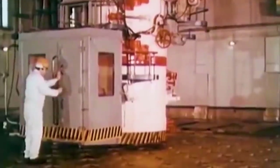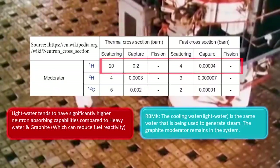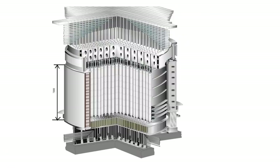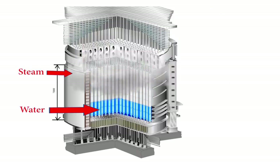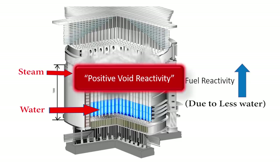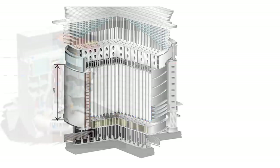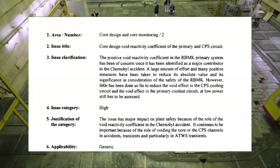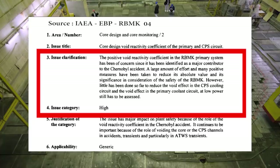It is worth noting that in RBMK reactors, water also acts as a moderately strong neutron absorber alongside the graphite moderator. This means that as more water is evaporated, the reactivity of the fuel increases due to a void being created in the presence of graphite moderators — widely known as positive void reactivity. This is quite the opposite of western nuclear reactors, which have negative void reactivity, decreasing reactivity as water evaporates, because water is treated as the main moderator instead of graphite. This positive void reactivity is one of the significant safety issues posed by RBMK reactors.